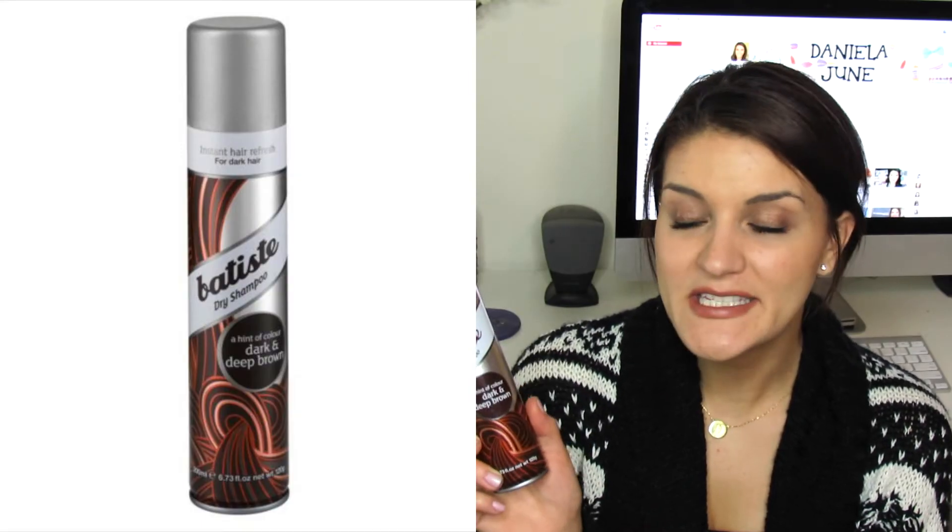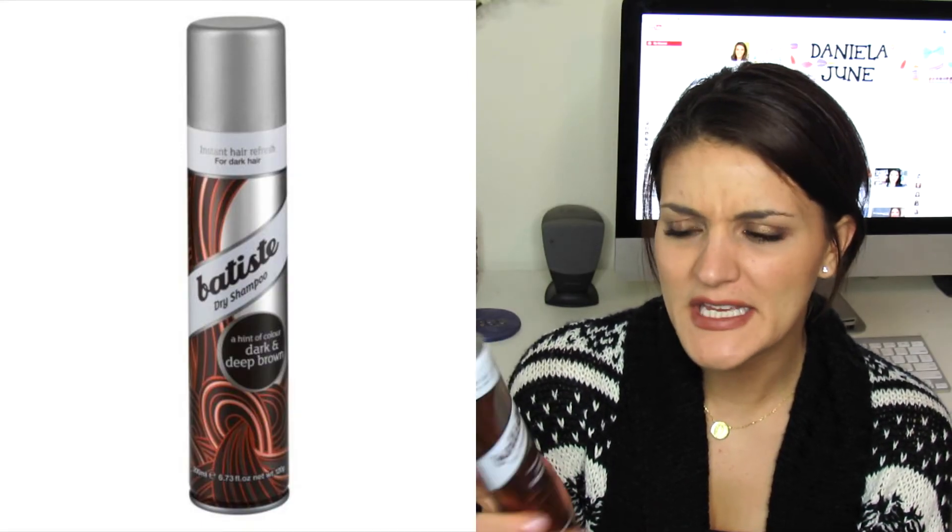The Dry Shampoo from Batiste — I've definitely been through several bottles of this. This is the one for dark hair and I love it. It's dry shampoo — there's really not that much to say about it.